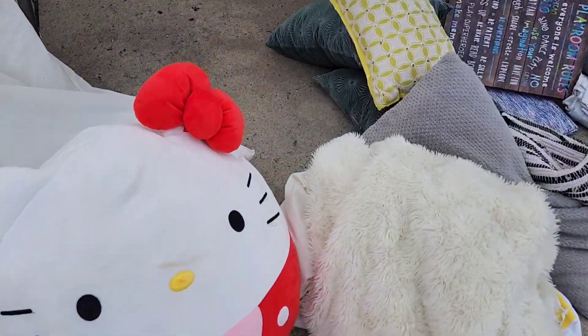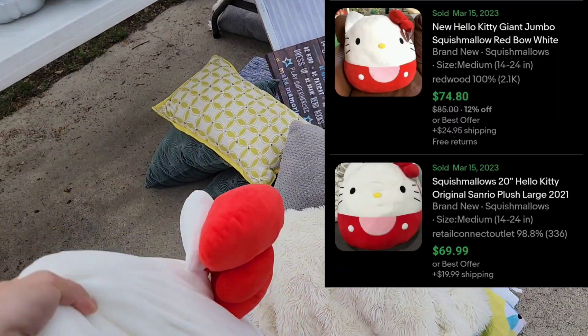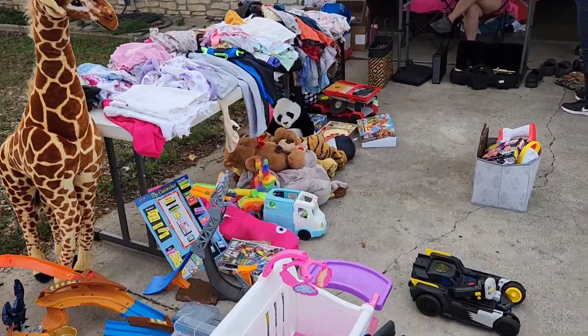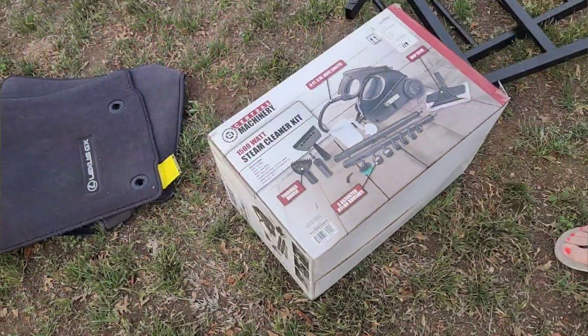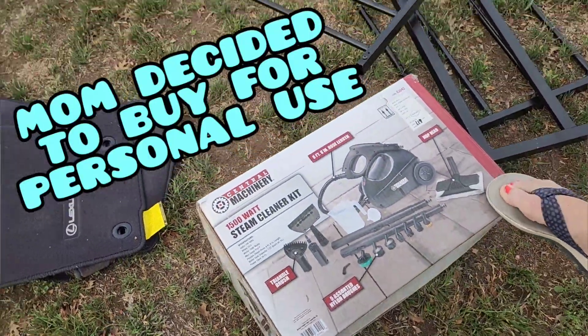Oh my goodness, do y'all see this? Let's see how much this sucker is. Mom found a steam cleaner kit — might be worth it. It looks brand new.